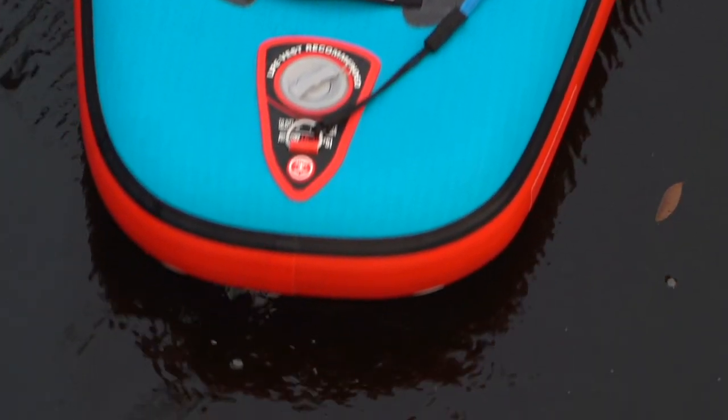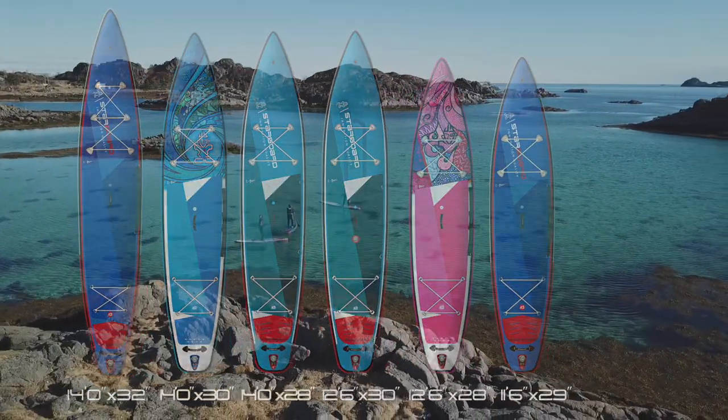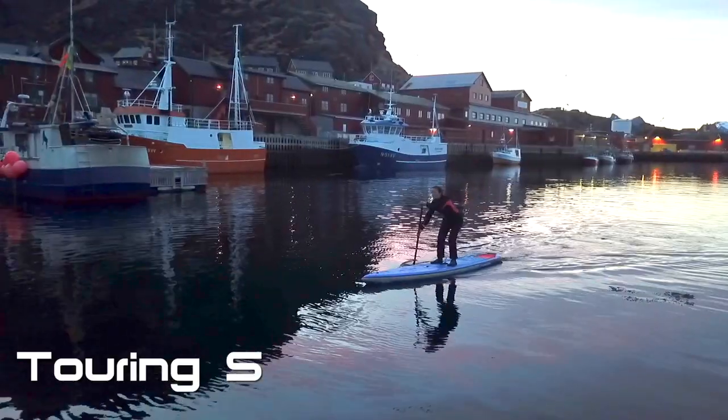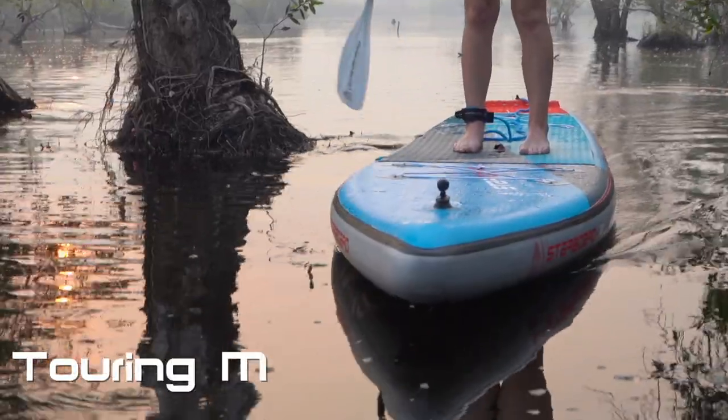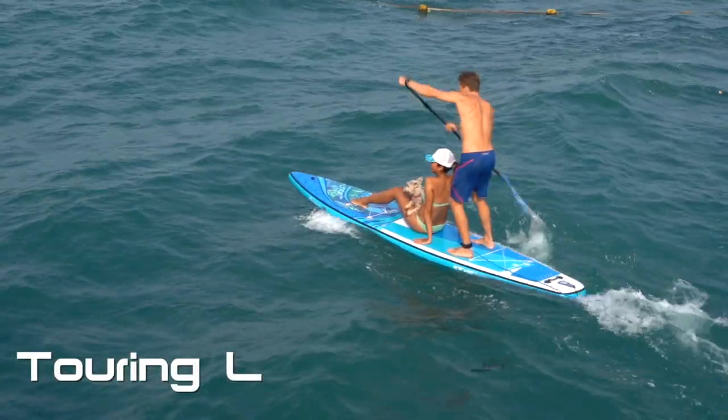This year we have a full range of small, medium and large size touring boards. Small being aimed at the lighter riders looking for great glide and speed. Medium models for everyday explorers and our large range for heavier riders and travellers looking to take gear.